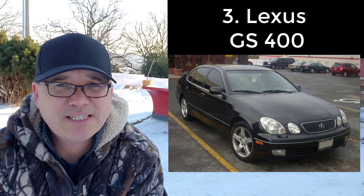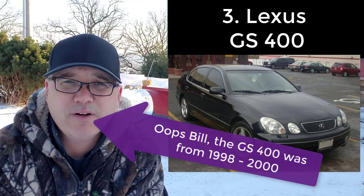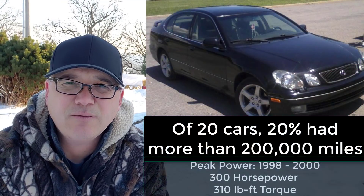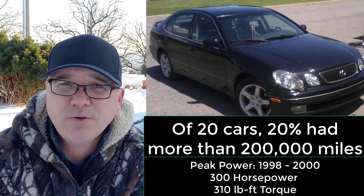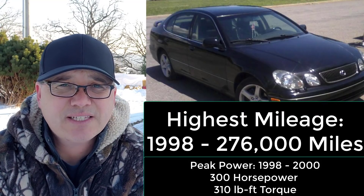Car number three is the Lexus GS 400 from 1992 to 2000 — also a very low production vehicle. You can still find these as affordable performance sedans. Out of 20 vehicles, four had more than 200,000 miles, or 20%, and the highest mileage had 276,000 miles.